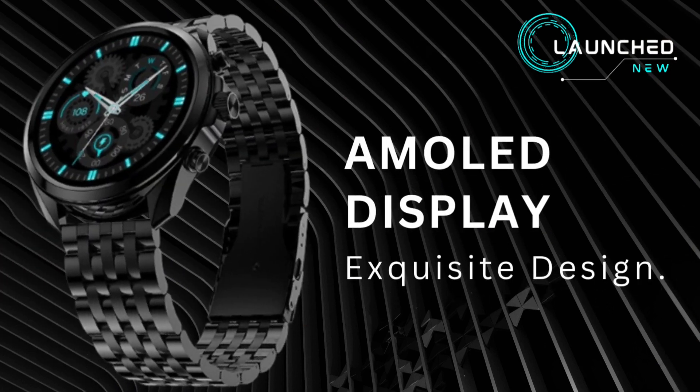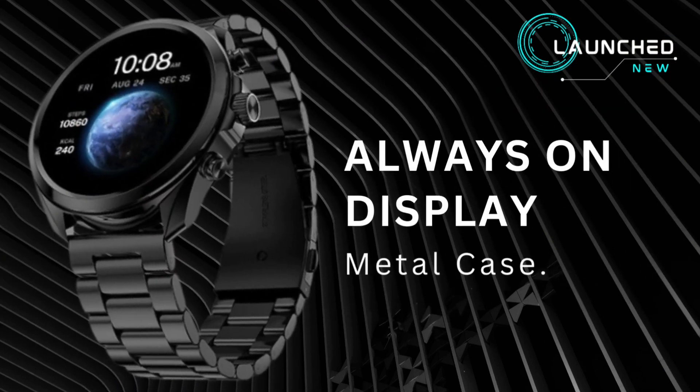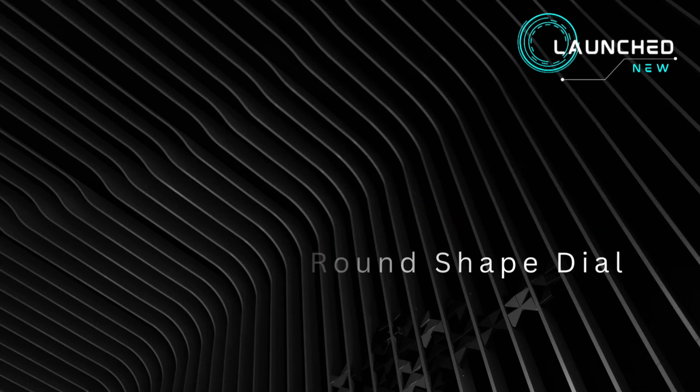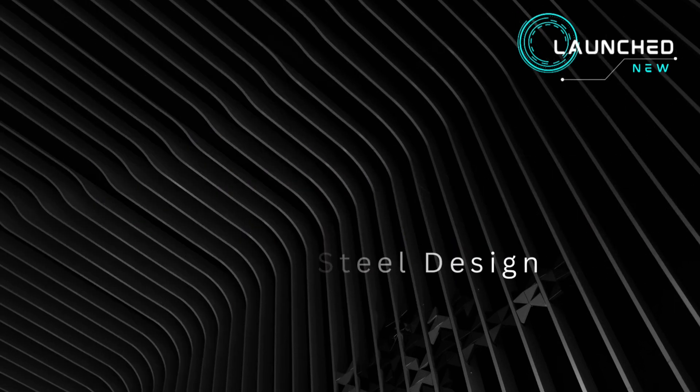AMOLED display with exquisite design, always-on display, metal case, 36.3 millimeter round shape dial, stainless steel design with a rotating crown.